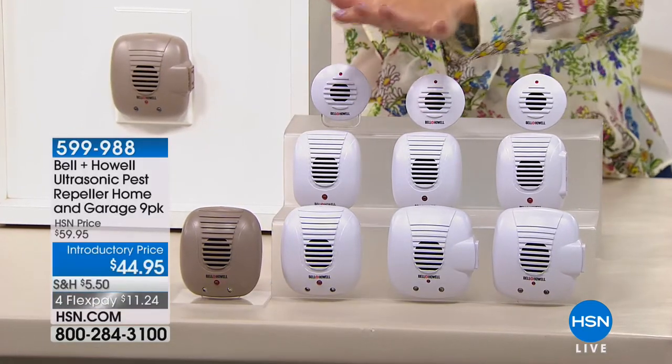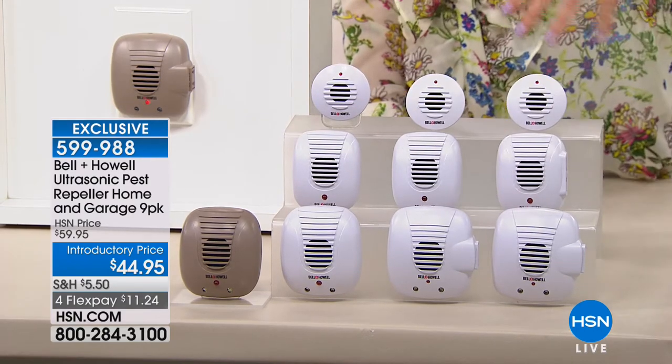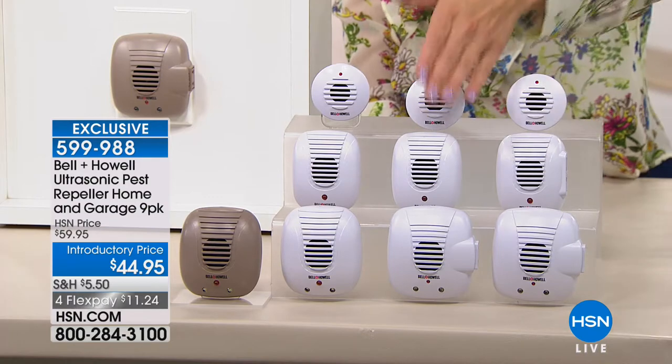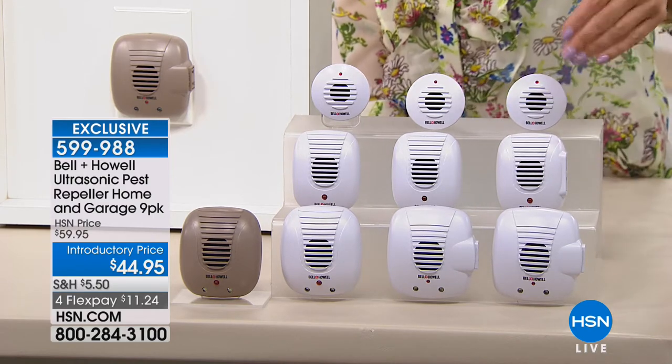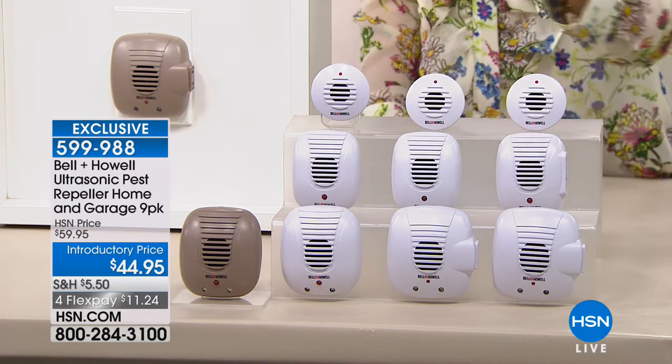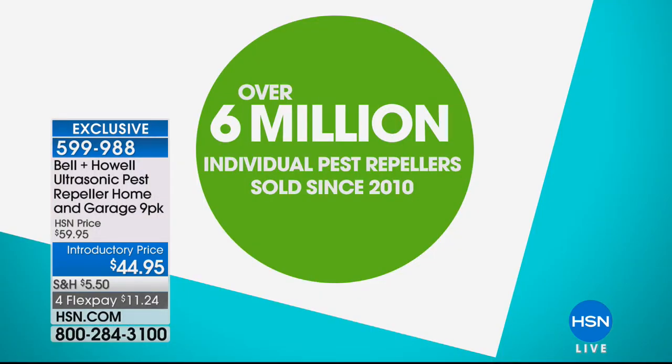There are two colors to choose from — white and taupe — if you want to match your decor or outlets. You're getting nine units total. This is one of the most complete configurations we've ever offered: six of the large and three of the mini. They have extra LED nightlights, USB ports, or outlets. It's a total solution for your home. If you have a big house, include the attic, garage, and basement. For most of you, this will be great for the home and garage. Over 6 million individual units have been sold — that's a lot of pests no longer living the high life.